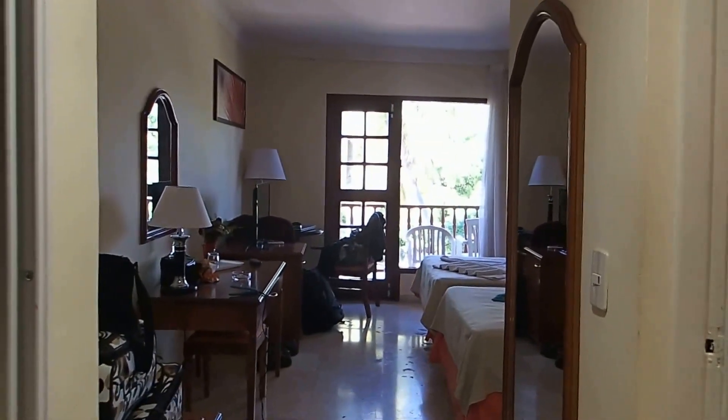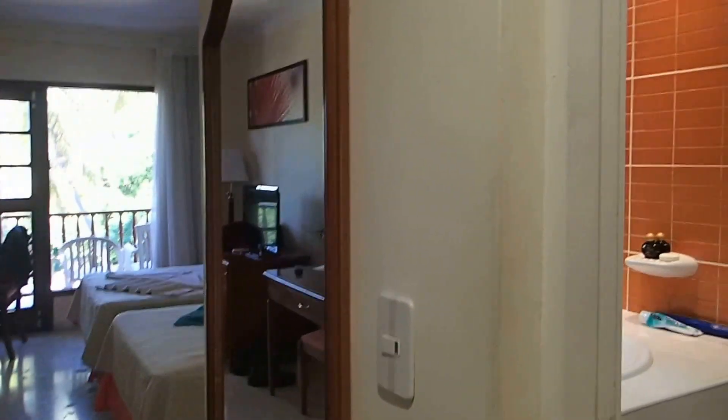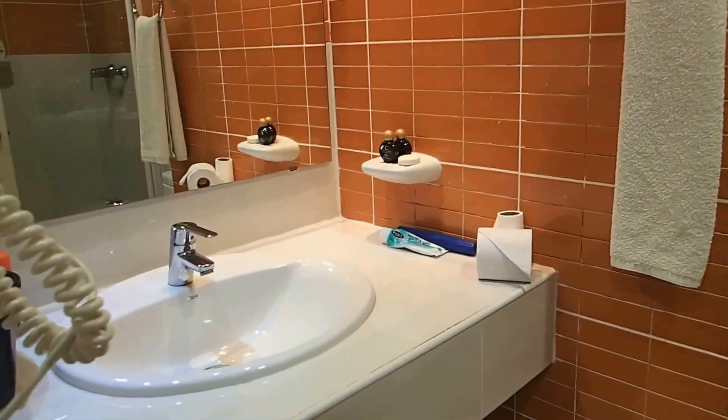This is a room video for the Quattro Palmas Resort. This is the bathroom.